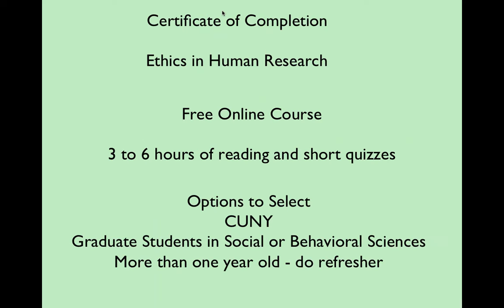One of the things we ask you to do — and probably this group has already done it previously — is complete a course in ethics and human research. There's an organization called the CITI Program at CitiProgram.org. It's a three- to six-hour course of written material. After each section, you'll take a short quiz. You need to get 80%, but you can keep retaking it. Eventually, after completing all the modules, you'll get a certificate you can save as a PDF or print out.